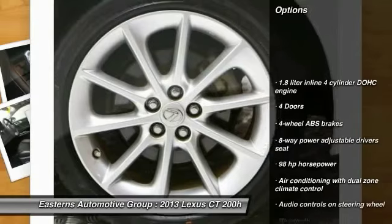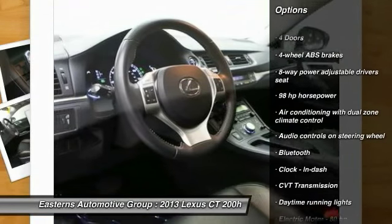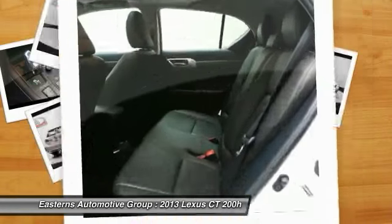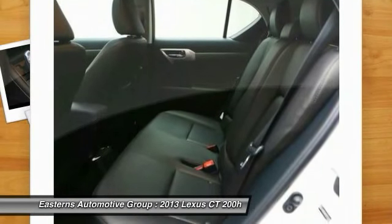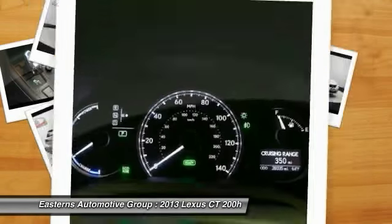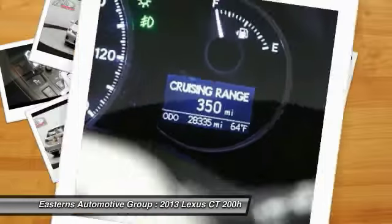Traction control, stability control, Bluetooth, front wheel drive, passenger airbag, fog lamps, power windows, remote power door locks, trip computer, tachometer. Searching for a dependable vehicle that looks great too?